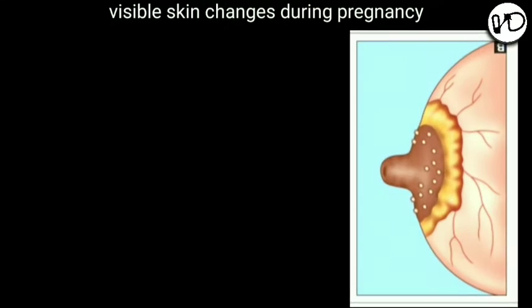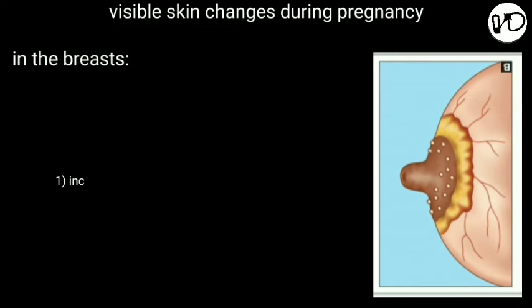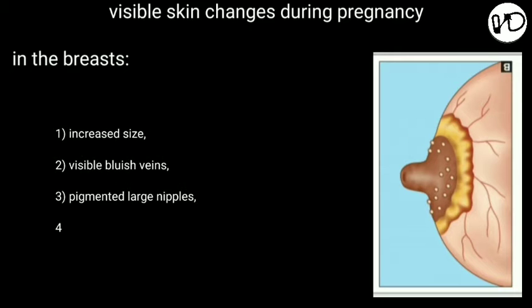Now let's see the visible changes seen in the breasts of pregnant women. Number 1: increased size. Number 2: visible bluish veins. Number 3: pigmented large nipples. Number 4: prominent Montgomery's tubercles. Number 5: secondary areola. Number 6: yellowish thick fluid can be squeezed from the nipples.